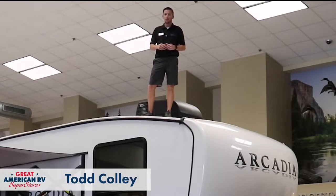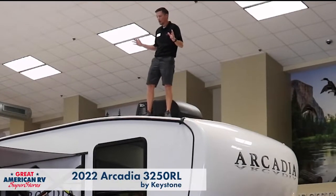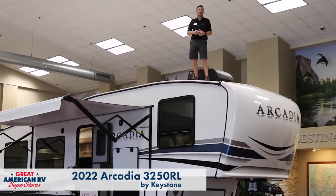Hey, happy campers. Todd here at Great American RV Superstores, and today we're looking at our 2022 Arcadia 3250 RL made by Keystone.